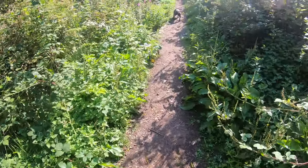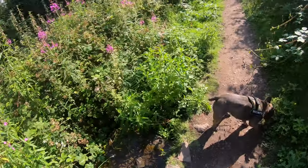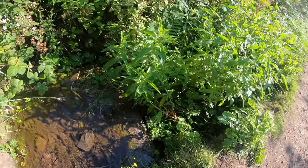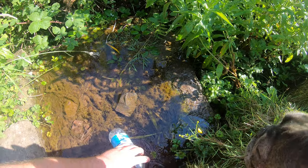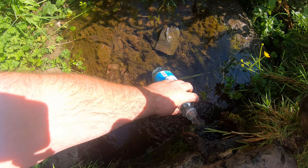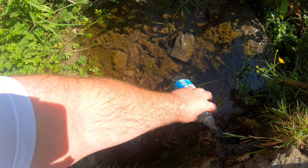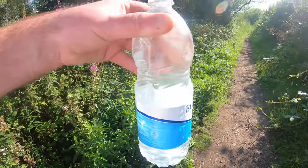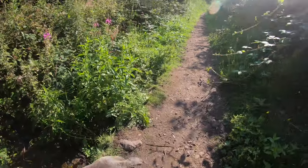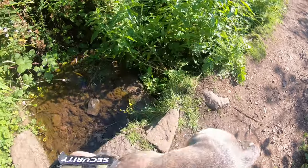Here we go — this is the secret well. Comes all the way through the mountain. It's the best water in Edinburgh. I've actually got a bottle to fill up and take some home. Look at that — clearest, best water. Edinburgh's best secret.